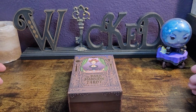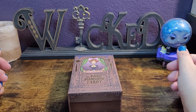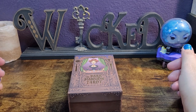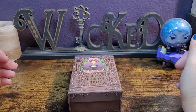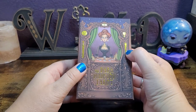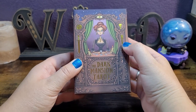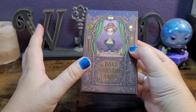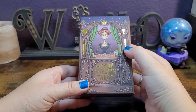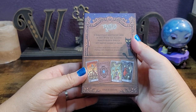Hello everyone, welcome back to my channel. If you are new here, hi, my name is Natasha and it's fantastic to have you here. I am so excited to share with you and unbox the Dark Mansion Tarot. I have been waiting to get my hands on this forever because this is right up my alley — the art style and the theming of it.